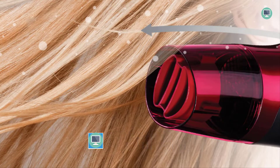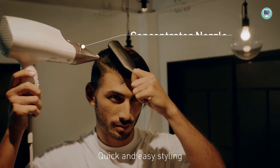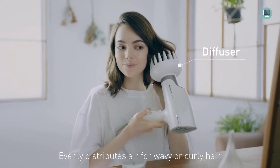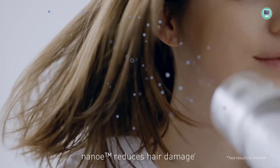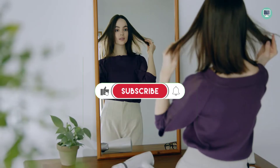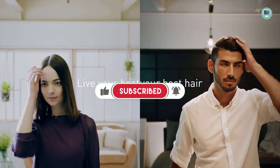The dual airflow quick-dry nozzle helps dry hair faster, the concentrator nozzle provides focused airflow for precise styling, and the full-size diffuser adds volume to curls while keeping them hydrated and combating frizz. Two speed settings and three heat settings let you find the perfect drying combination for different hair styles and types. A cool shot button helps set your style.